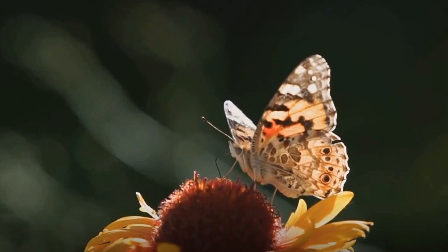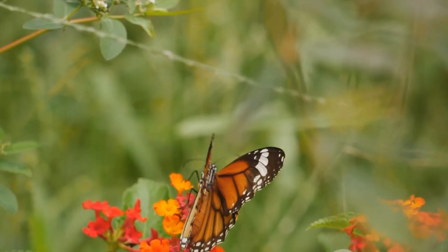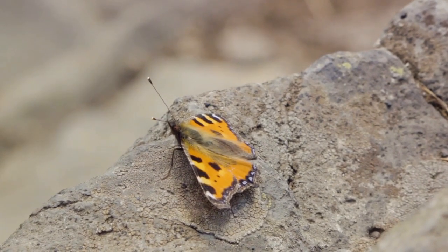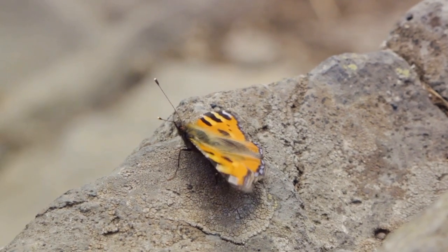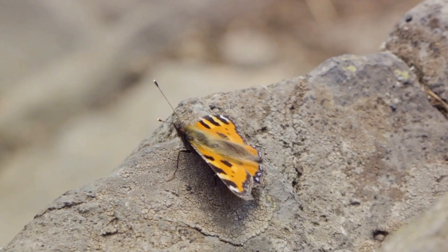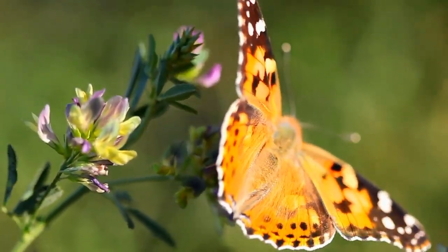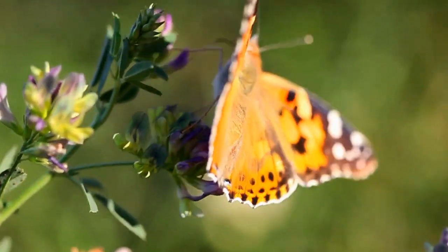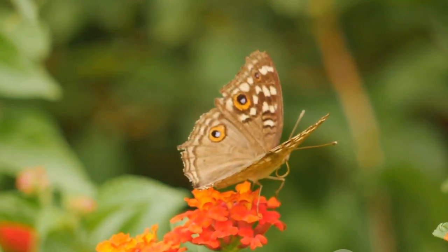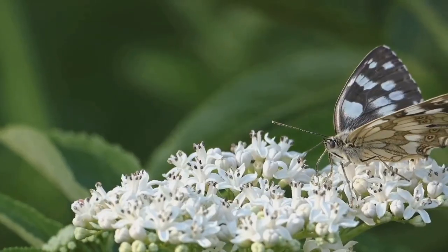Starting our countdown at number 10, we have the Painted Lady Butterfly. This captivating insect is a spectacle to behold — a canvas of nature's artistry. The Painted Lady boasts a distinctive wing pattern in vibrant hues of orange, punctuated with intricate black and white markings. But it's not just the aesthetics that make this butterfly stand out. The Painted Lady is also renowned for its extraordinary migratory pattern. Unlike many butterflies that have a specific home range, the Painted Lady is a global voyager, with a territory spanning continents — one of the most widespread of all butterflies.